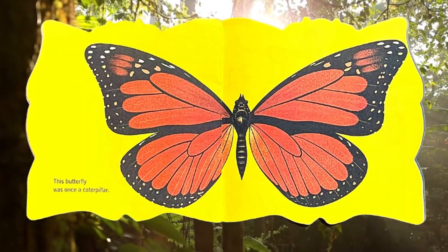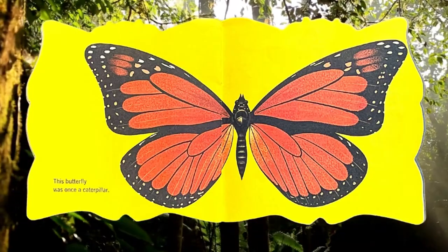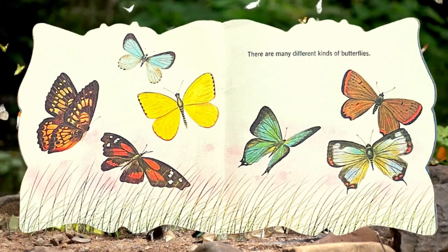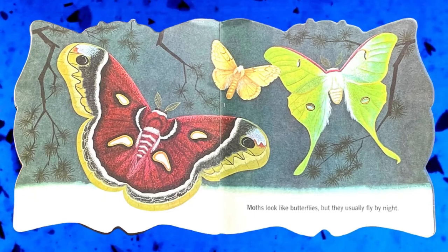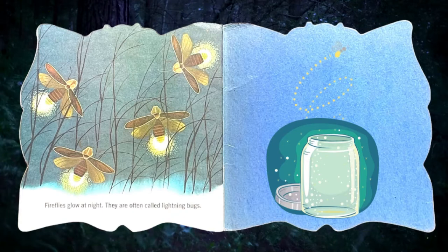This butterfly was once a caterpillar. There are many different kinds of butterflies. Moths look like butterflies, but they usually fly by night. Fireflies glow at night; they are often called lightning bugs.